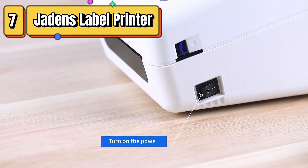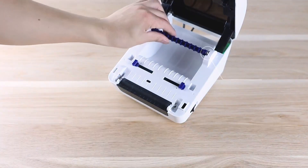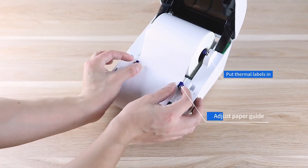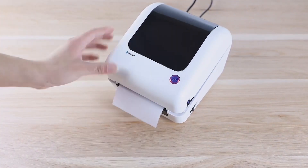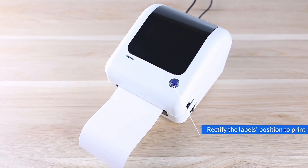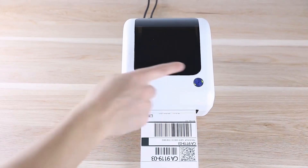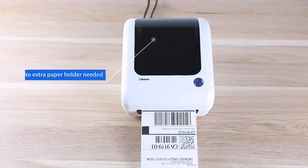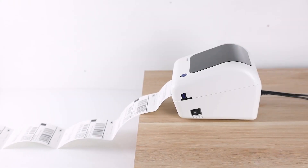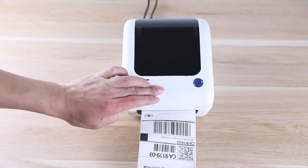Top 7 is a high-speed label maker that uses thermal printing technology to produce shipping labels. It is wireless and can be connected to a PC, phone, or Mac via Bluetooth or USB. The printer is compatible with several online marketplaces such as eBay, Amazon, Shopify, and Etsy, making it a great choice for small businesses and individuals who frequently ship items. It is easy to use, has a compact and portable design, and features a long-lasting battery that can print up to 4,000 labels per charge. Overall, it is a reliable and convenient device that can help streamline the shipping process.